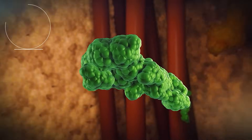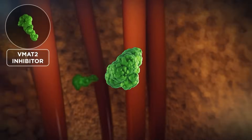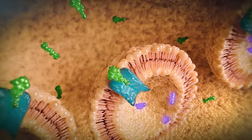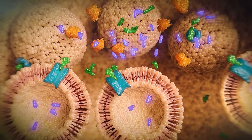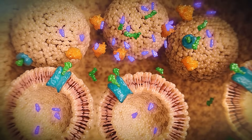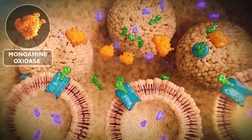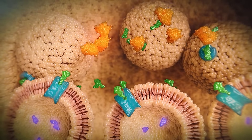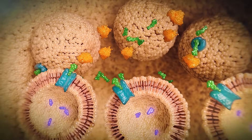The VMAT2 inhibitor class of medications target and bind to VMAT2 on synaptic vesicles to reduce the packaging of both newly produced and recycled dopamine into vesicles. The unpackaged dopamine within the cytoplasm is subsequently degraded by monoamine oxidase. Thus, inhibition of VMAT2 reduces the amount of dopamine in each vesicle available for future signaling.